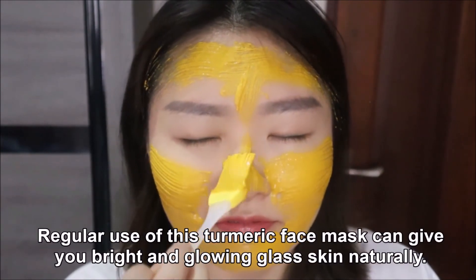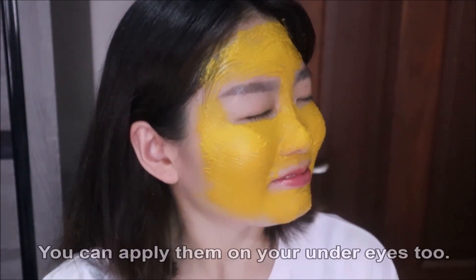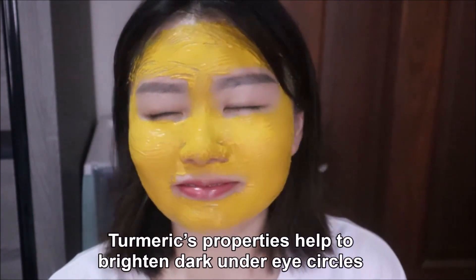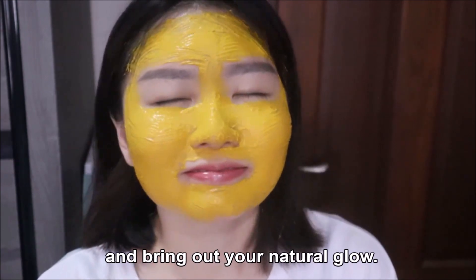Regular use of this turmeric face mask can give you bright and glowing glass skin naturally. You can apply it on your under eyes too. Turmeric properties help to brighten dark under eye circles and bring out your natural glow.